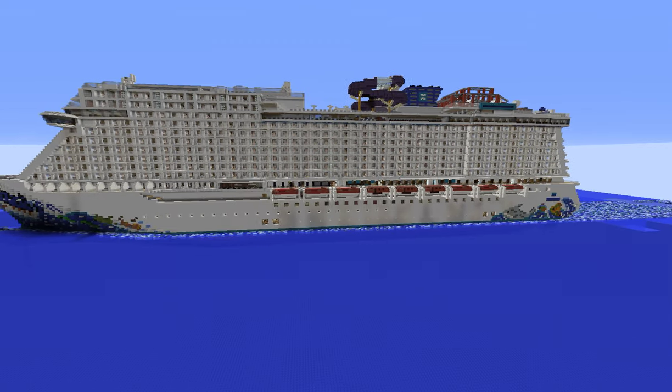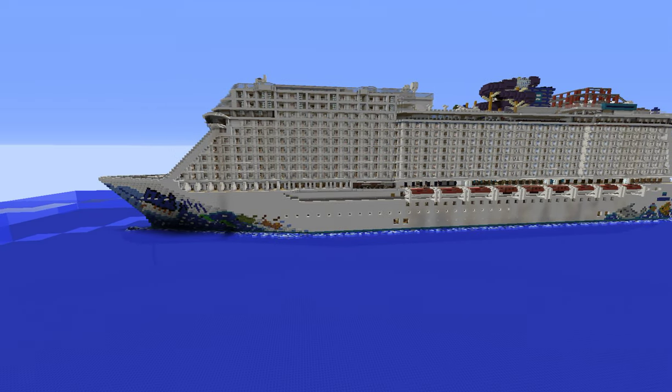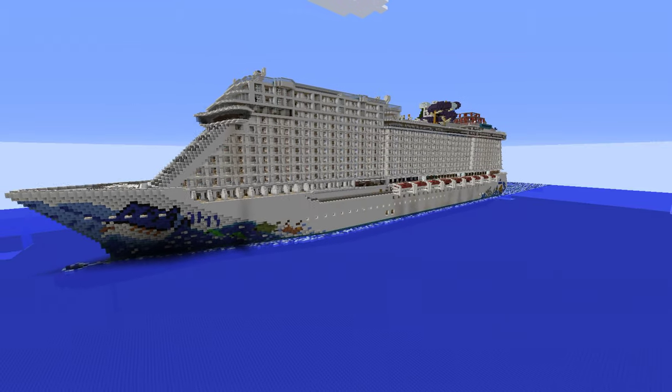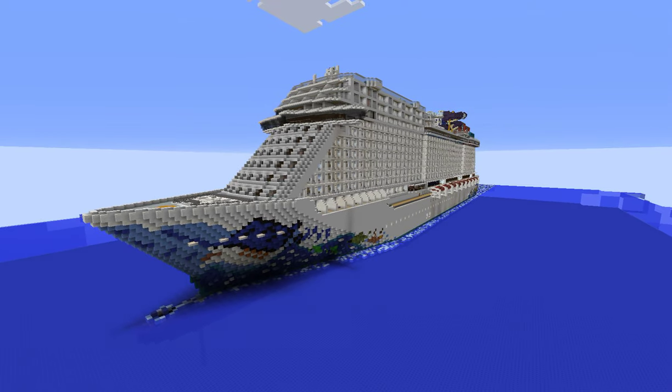If you want to go through and look at all the details, you can download the ship — link in the description. If you really enjoy the ship, you should leave a diamond and a favorite. That pretty much concludes this video. I hope you guys enjoy, and I hope you guys download the ship. Until my next project, I'll talk to you guys in the next video.